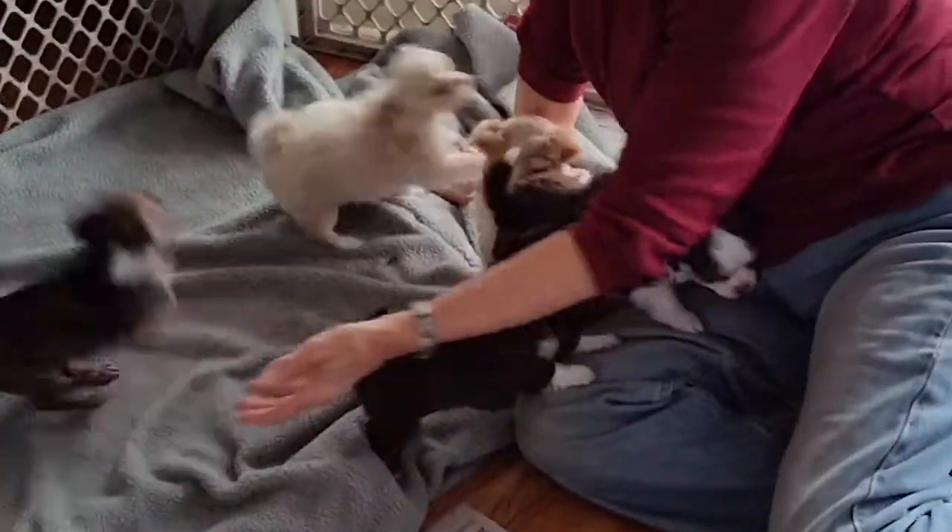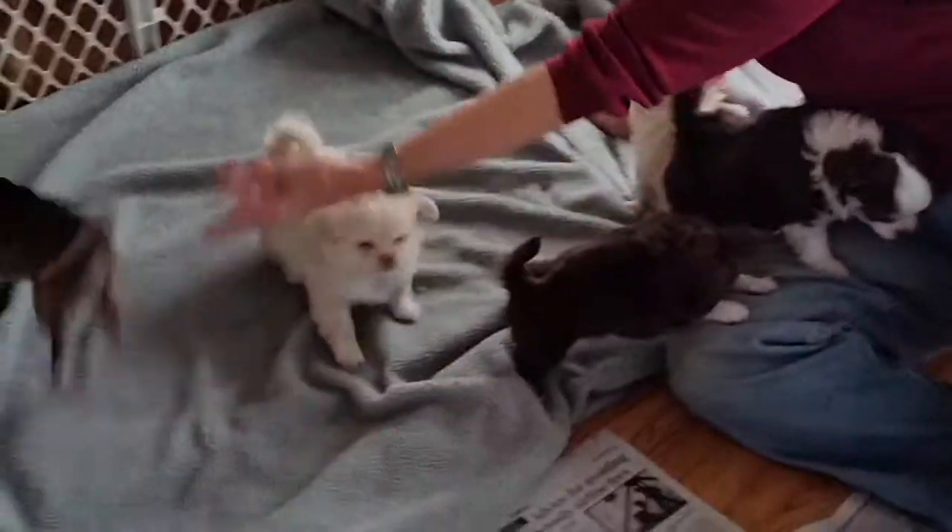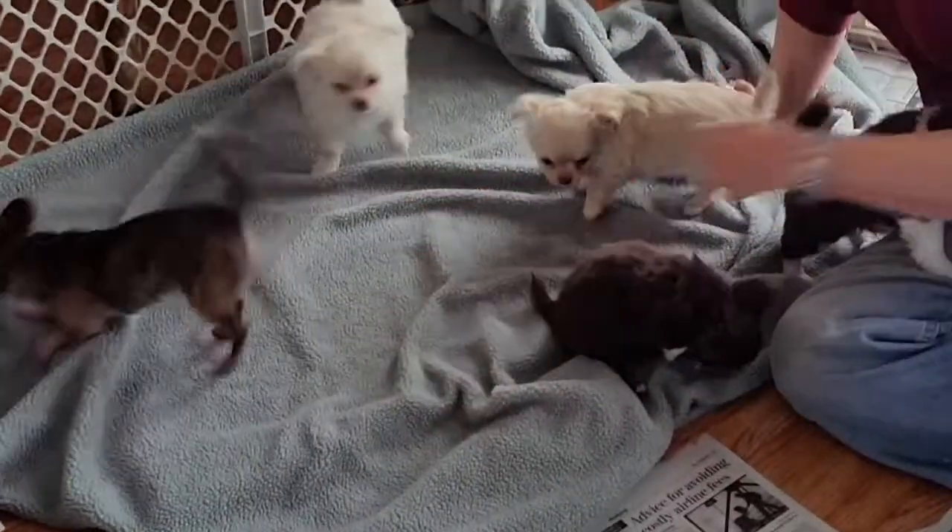This is Winnie, our five-year-old nanny. She loves her puppies.